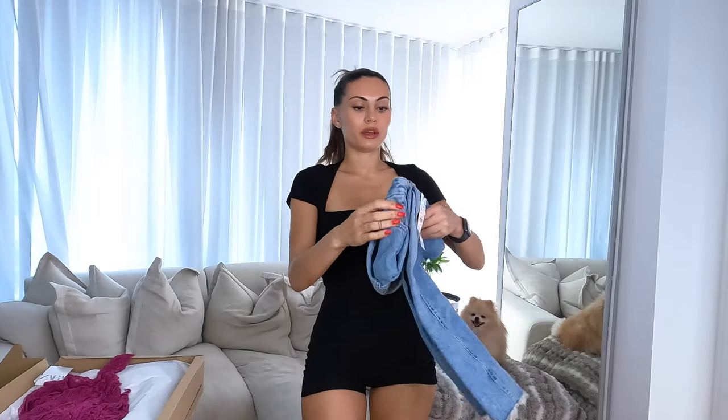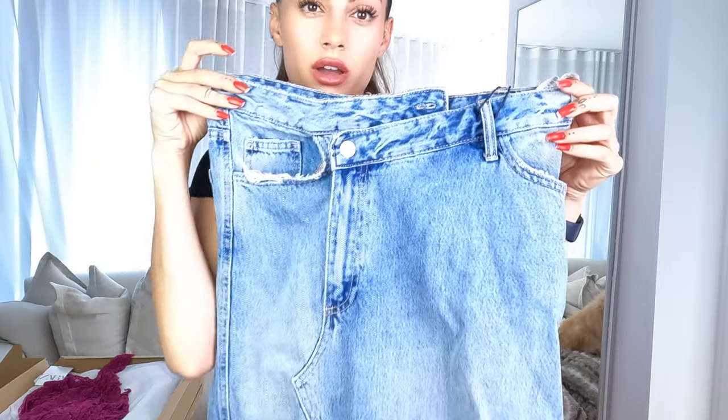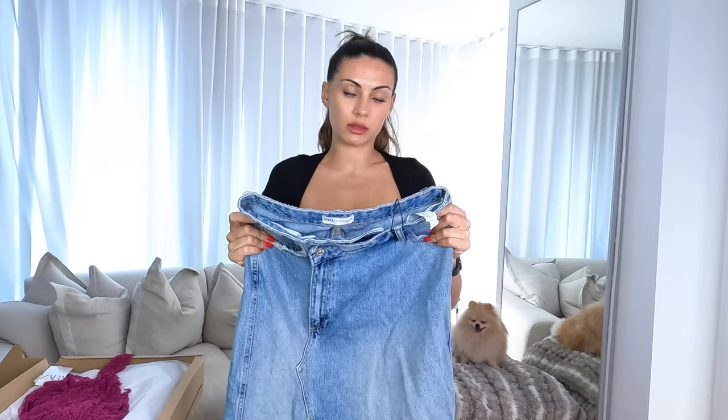I'm going to start off with this gorgeous long denim skirt. I just love how it's like reworked with the little bits over here — a long maxi denim skirt. I just feel like it's so in at the minute. They didn't have my size so I got a size small, and I'm praying this fits me because it's sold out everywhere.